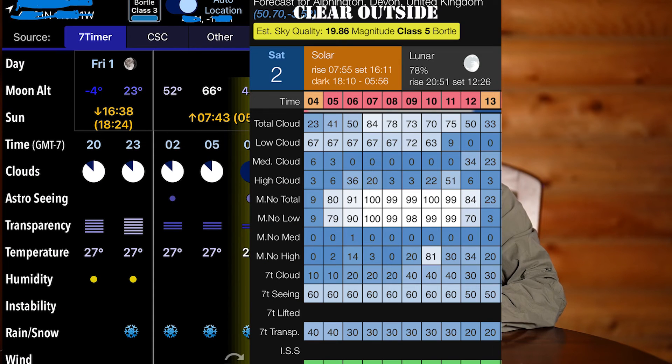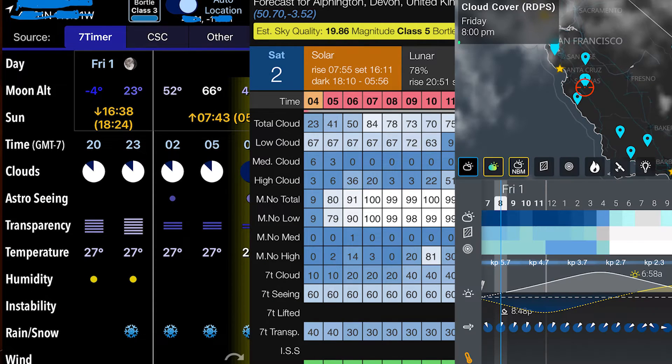But for much more specific weather information, especially if I'm planning to drive to a dark sky site, I'll check the weather on an app such as Asteria, Clear Outside, or Astropheric, using the specific longitude and latitude for wherever I plan to observe. With these apps, you can not only check the weather to make sure it will be clear, which is essential,